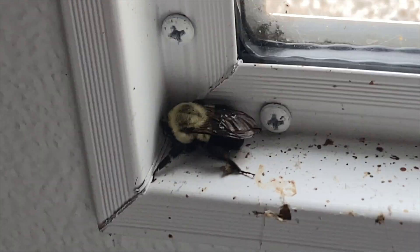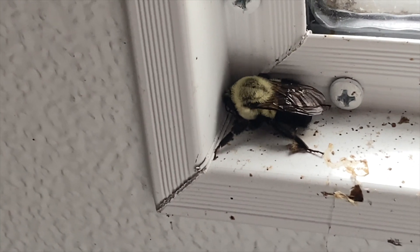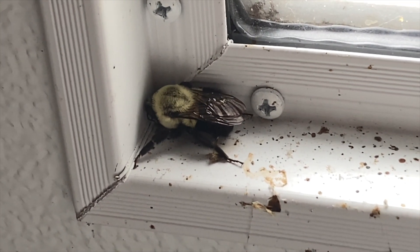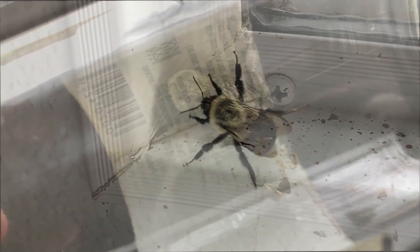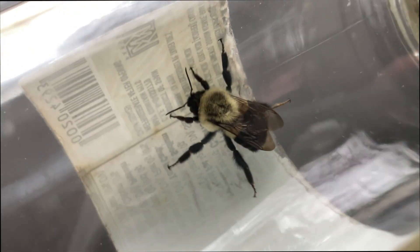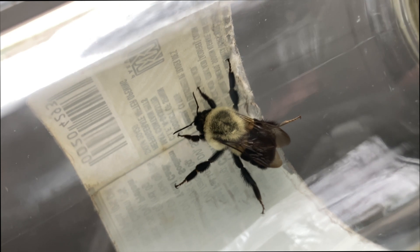The next rescue on this day was a little carpenter bee. She was pretty well dehydrated and really needed to get out of there, so we rescued her. These are great little native pollinators, so rescue them when you can. We captured our native pollinator — a very beneficial carpenter bee — and let her go outside.